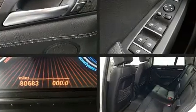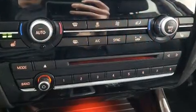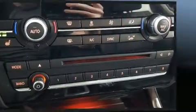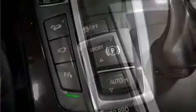BMW ensures the safety and security of its passengers with equipment such as dual front impact airbags with occupant sensing airbag, front and side impact airbags, traction control, and brake assist.